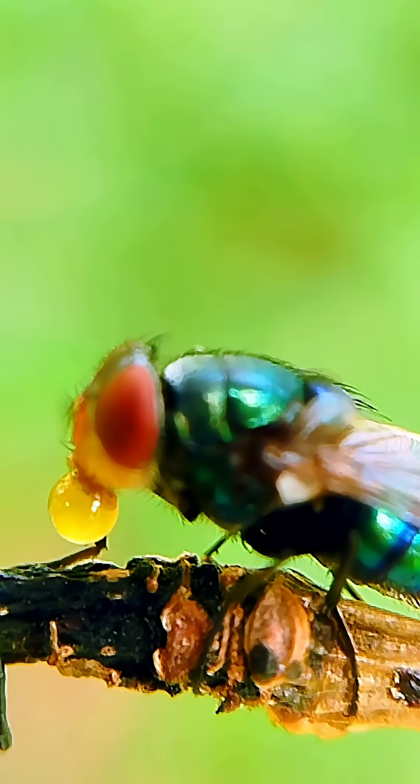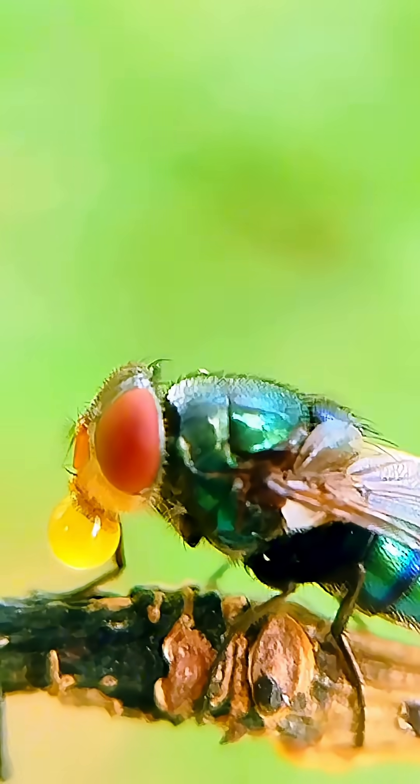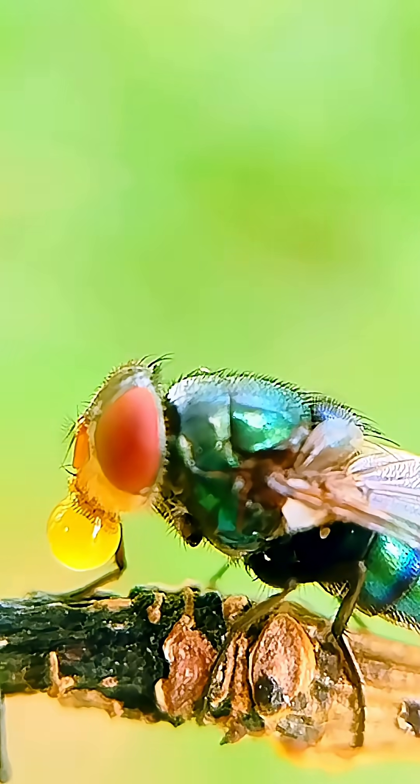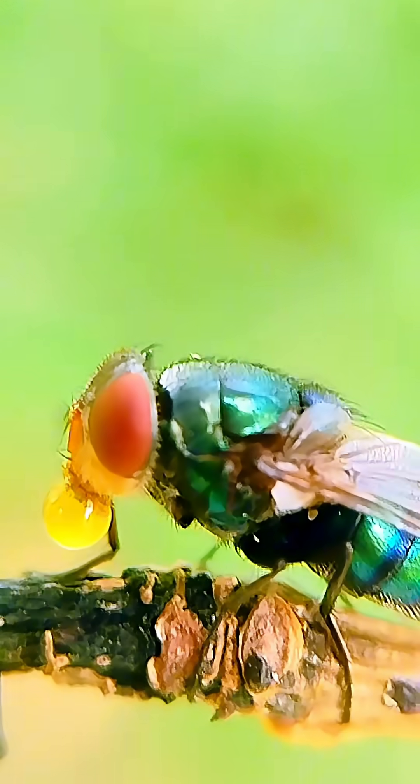It's nature's quiet science, unfolding in a moment we often overlook. This rare behavior was filmed in the serene valley of Swat, Pakistan, patiently captured by the Wild Lab.